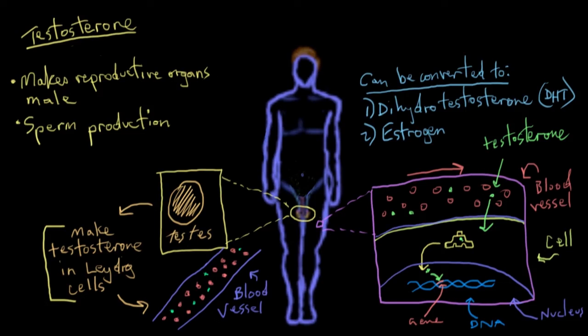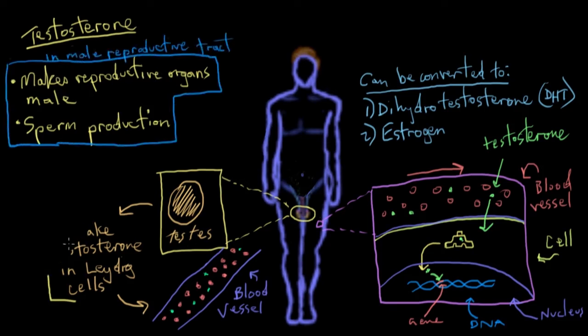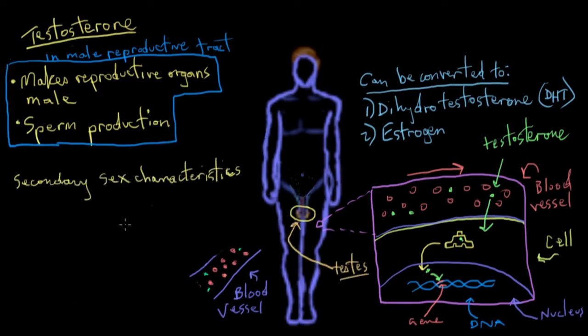After sperm production starts, having a baseline level of testosterone in the testes keeps sperm production going. These are the major functions that testosterone has on the male reproductive tract, but testosterone actually has a lot of other functions around the body. It's responsible for what we call secondary sex characteristics — physical traits that we typically think of as masculine or feminine.